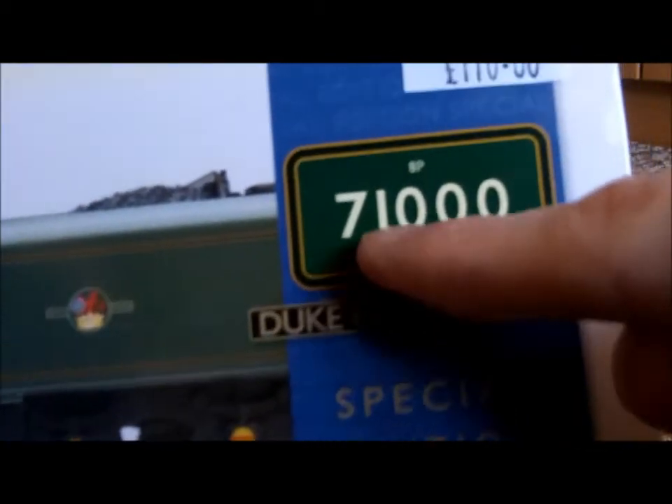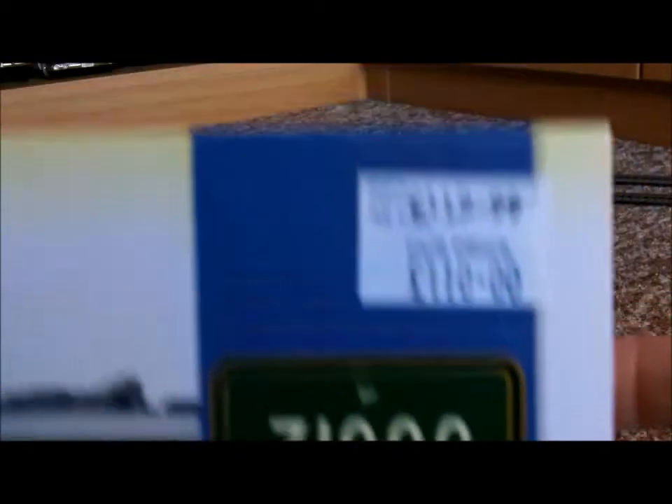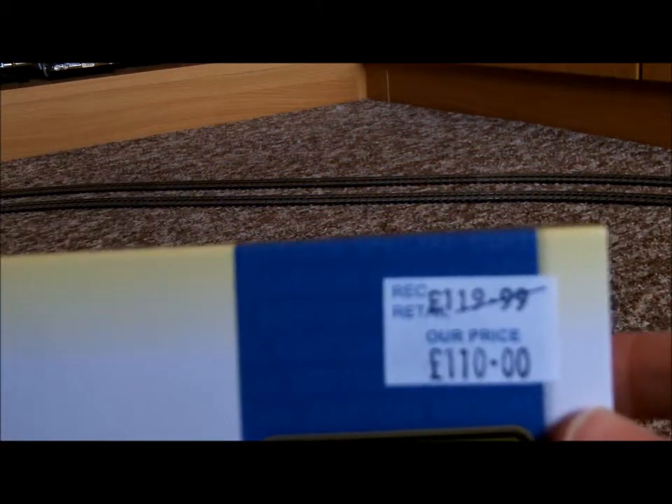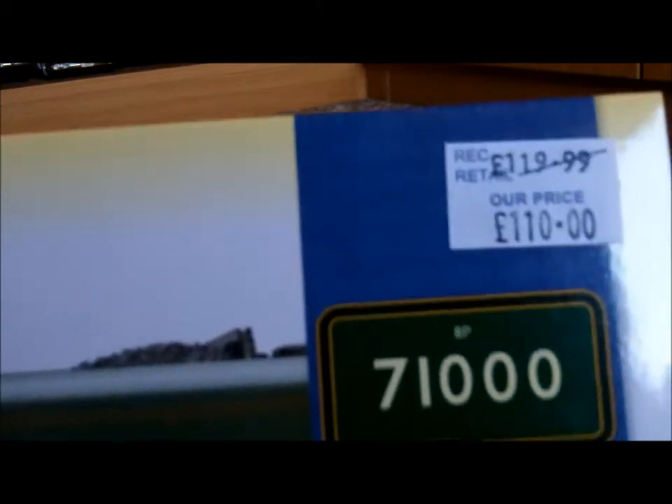Special edition — 8P 71,000 Duke of Gloucester, special edition. The recommended price was £190.99, but I've got her for £110.